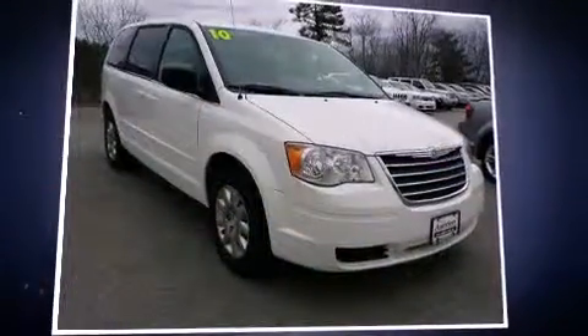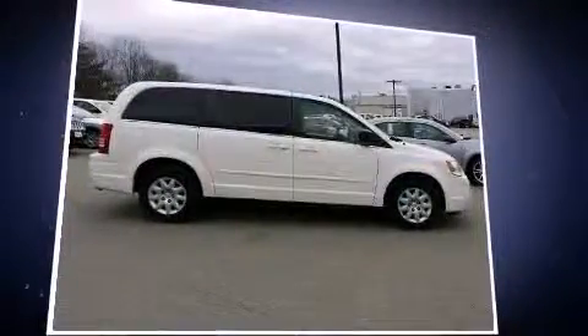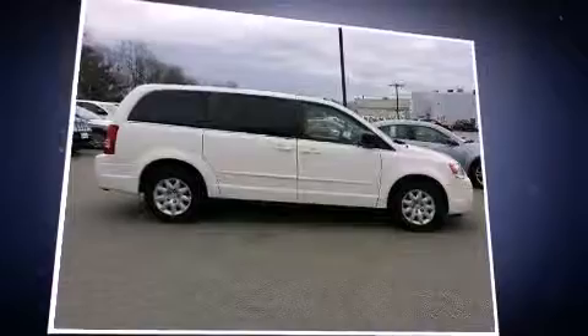Discerning drivers will appreciate the 2010 Chrysler Town & Country. It features an automatic transmission, front-wheel drive, and a 3.3-liter six-cylinder engine.